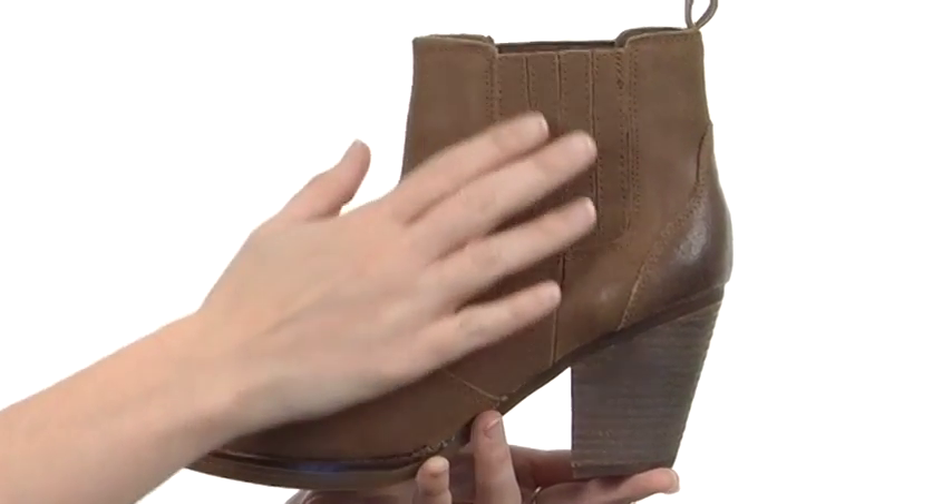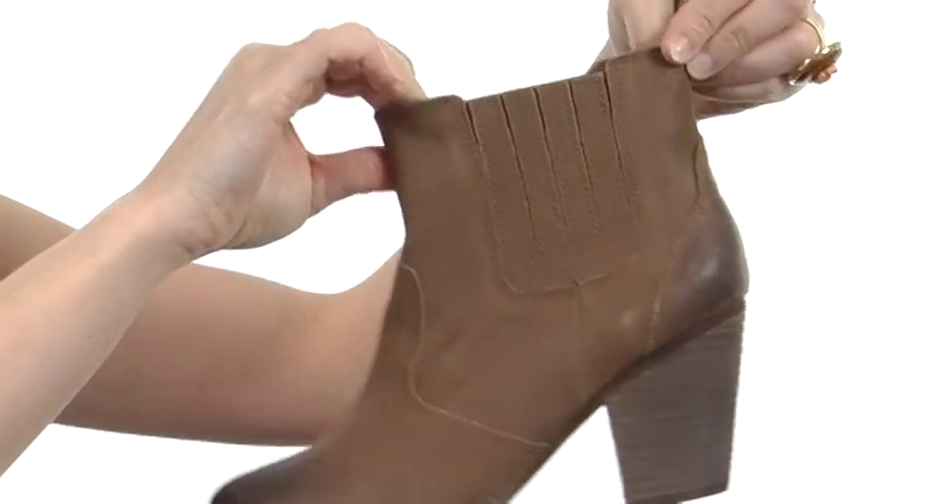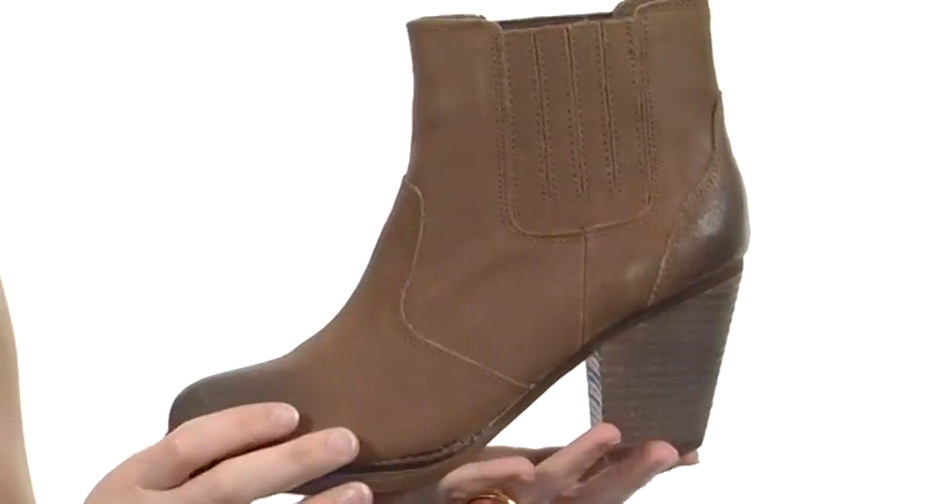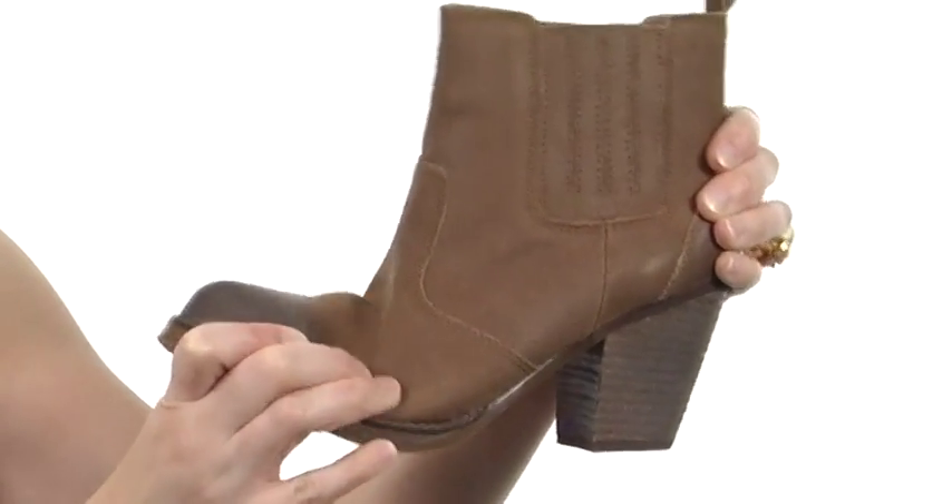It is a slip-on design with discreet goring panels on either side for a stretchy secure fit. It's also lined on the interior for comfort with cushioning in the footbed, and the outsole is flexible too for even more bliss.